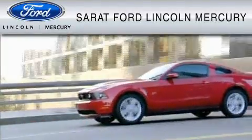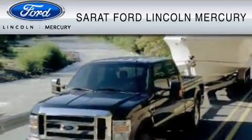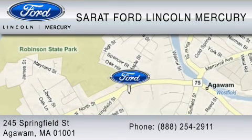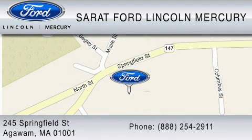Serrett Ford Lincoln Mercury has been located at the same location since 1929. We are dedicated to doing everything possible to ensure that the experience you have selecting your vehicle is as pleasant as possible. You can contact us at 888-254-2911. Find us now at 245 Springfield Street in Agawam.